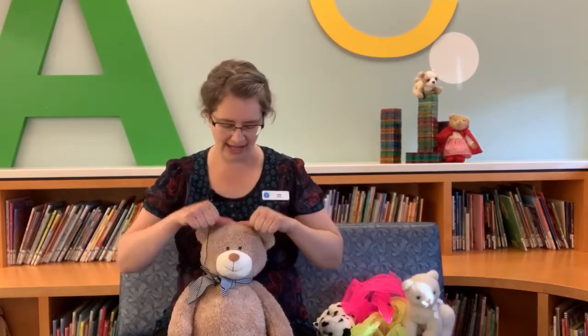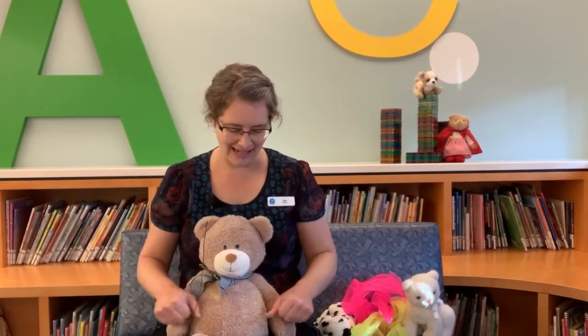So here we go — Tommy thumbs, Tommy thumbs are up and Tommy thumbs are down. Tommy thumbs are dancing, dancing all around. Dance them on your shoulders, dance them on your head, dance them on your tummy and tuck them into bed. Fantastic, well done!